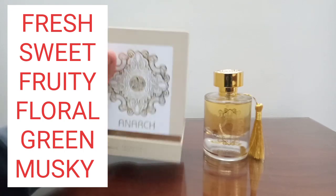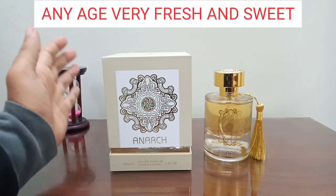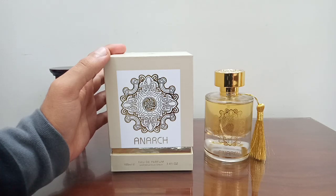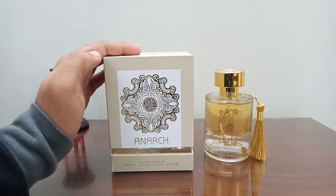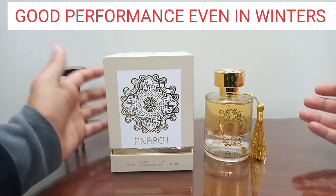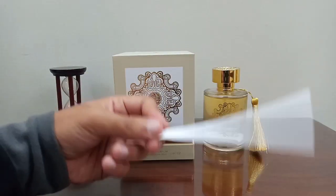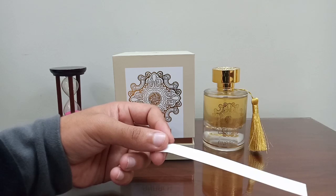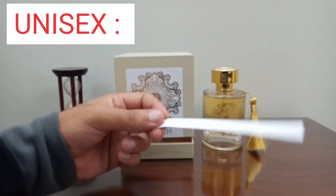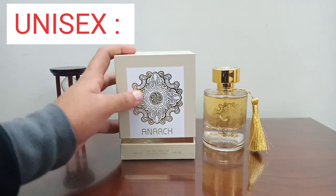For the age range, anyone can wear this — I would say from age 15 up to 40 easily, because it is very fresh and very fruity. For seasons, it is best for spring, summer, and fall, but I have tried it in winter and it performs well even then. It is technically a unisex fragrance, but it leans more to the feminine side. Still, any man who does not mind the sweetness and fruitiness could wear this.